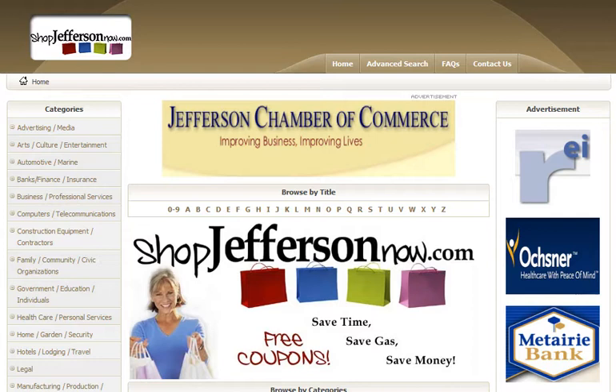Hello there, Chamber member. We're back. Last video we talked to you about was the advantage of being on the shopjeffersonnow.com website — it's going to increase your overall business exposure in the Jefferson Parish area.